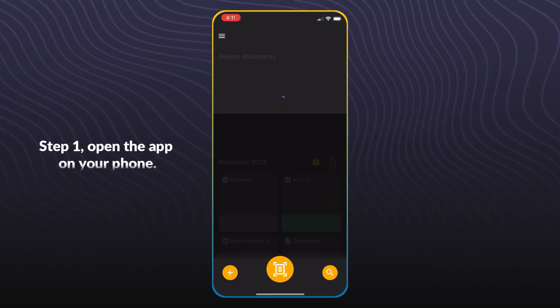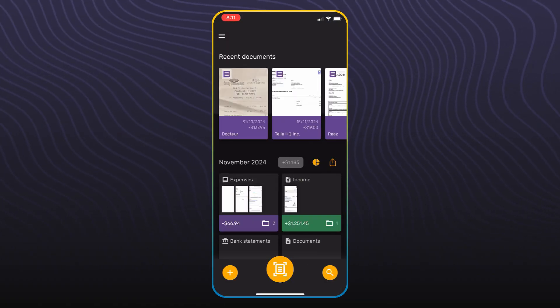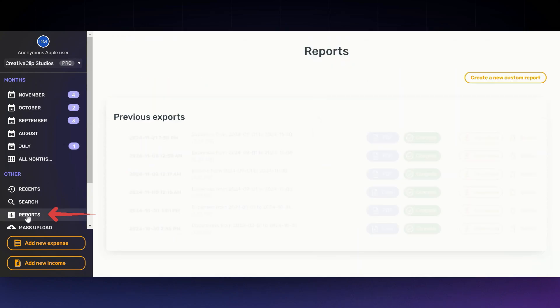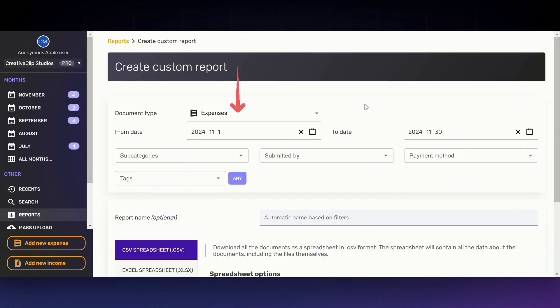Here's how easy it is to use Spark Receipt. Step one: open the app on your phone. Step two: snap a picture of your receipt, and boom, it's categorized and saved instantly to Spark Receipt, available on the desktop app as well. Need a report? Head over to reports and select 'Create a new custom report.' Set the document type to expenses.